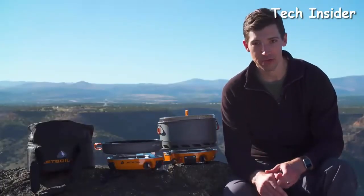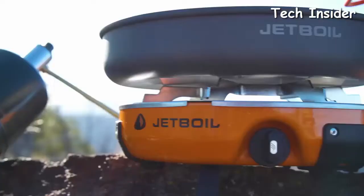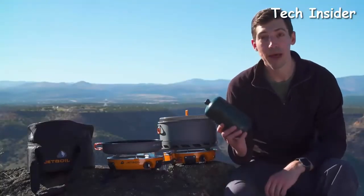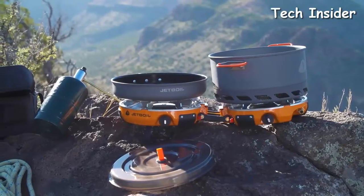The Genesis stove is incredibly powerful with two 10,000 BTU burners and it'll boil a liter of water in just over three minutes. It's also incredibly efficient — one one-pound propane bottle will let you boil 48 liters of water.